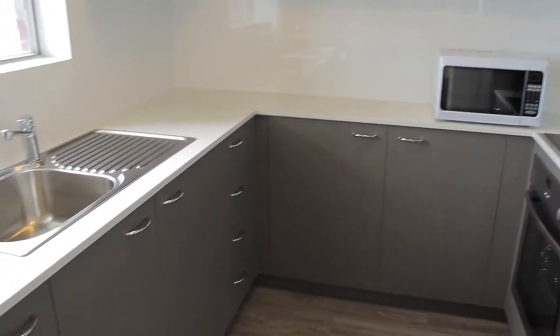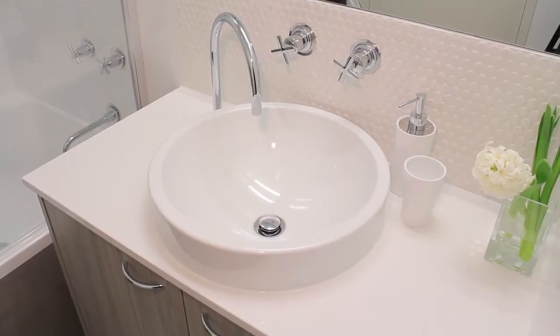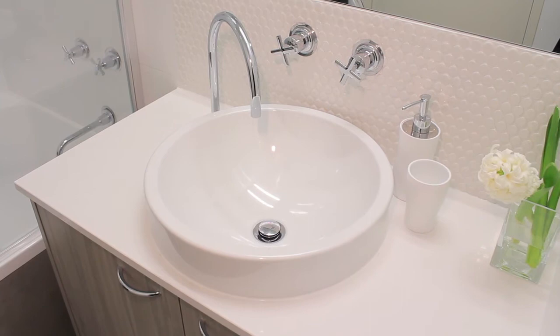Truestone have been fantastic in manufacturing the stone that was supplied to us by Caesarstone, bringing it to site and installing it for us in our kitchens and bathrooms.